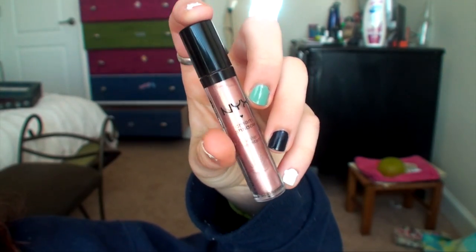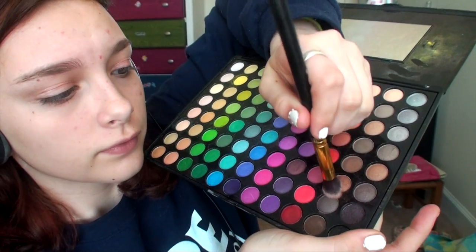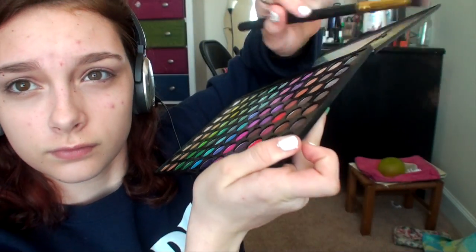Then I am taking a pinky NYX Cream Eyeshadow and I am putting that on my lids and patting it in. Then I am taking a golden bronze color from my BH Cosmetics 88 Matte Eyeshadow Palette and I am putting that over the cream eyeshadow to set it.